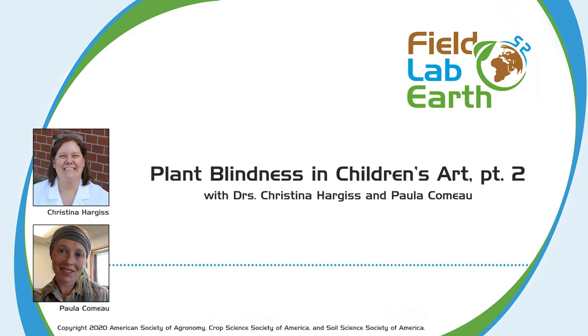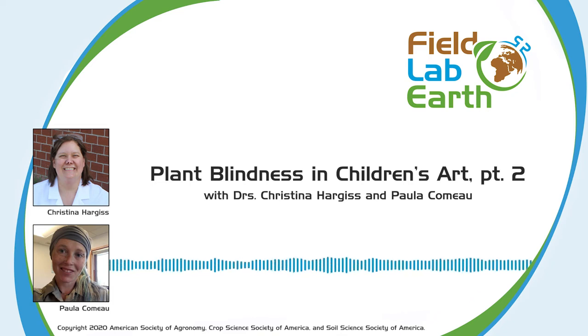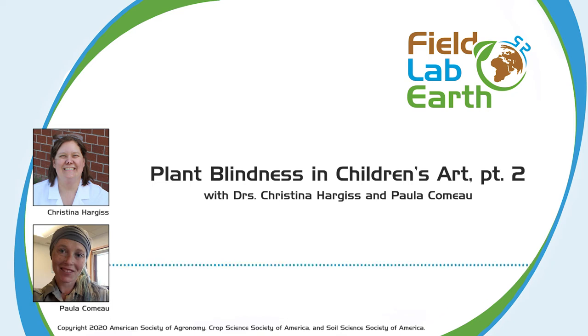That is wild — we're bringing in history, cryptography, every field of study is tied into this. For resources on this research, I would recommend Google Scholar and searching anything by Wandersee and Schuller — they are the founders of this research, the first ones to really name and apply the concept of plant blindness. In the 1980s they put out a poster that was actually displayed in some classrooms.